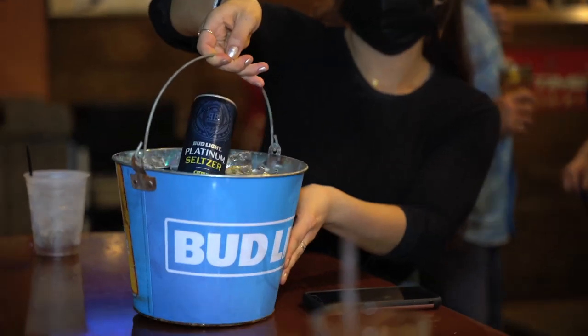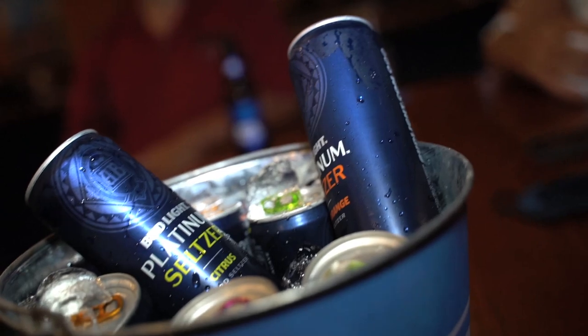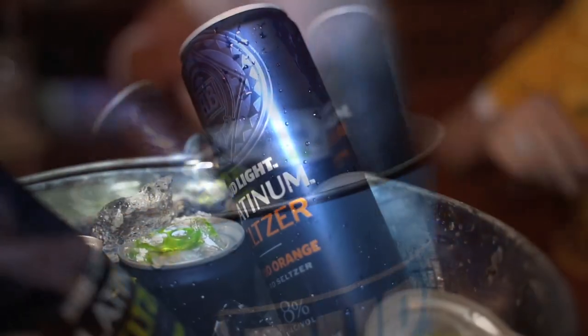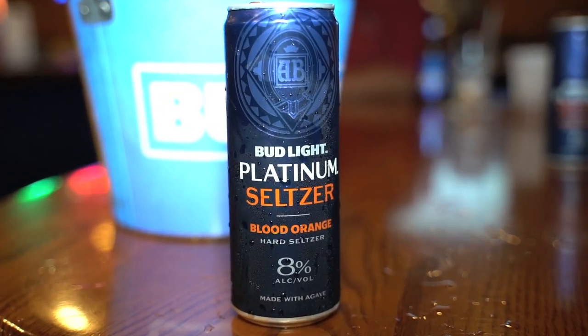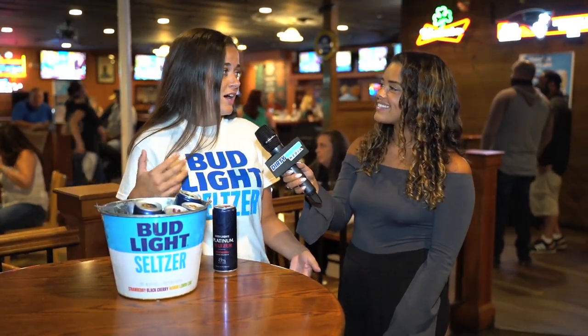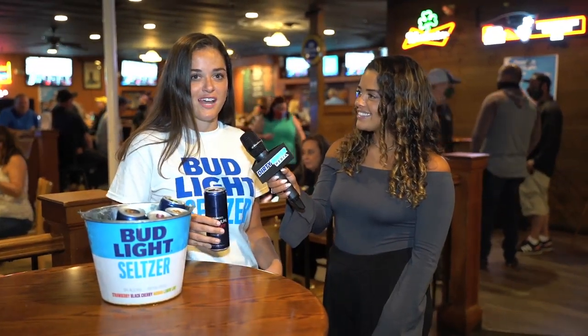But have you heard about Bud Light Platinum Seltzer? Budweiser recently announced their new seltzer lineup — a spin on its classic boozy bubbly water that features a whopping 8% ABV and comes in three all-new flavors: citrus, wild berry, and blood orange. We just launched Bud Light Platinum Seltzer just last week. It's great, I love it. It's the perfect seltzer to kick back at home, especially with everything going on and watch Thursday night football. That's really what it's featured around — Thursday night football with the NFL. Ten out of ten, recommend. Great liquid, definitely try it. The flavor is fantastic — kind of sharp, kind of tangy, works very well.